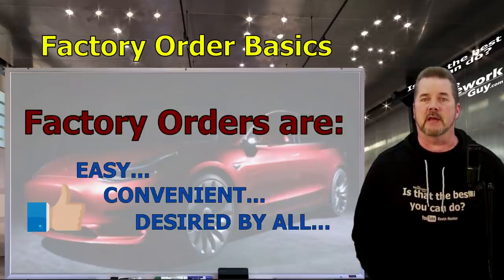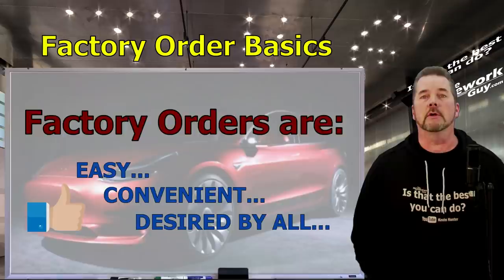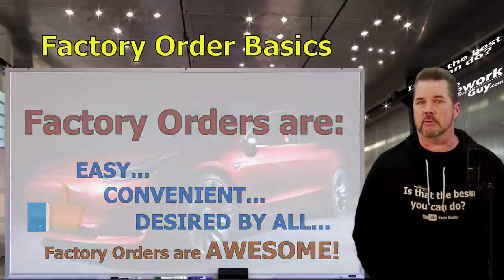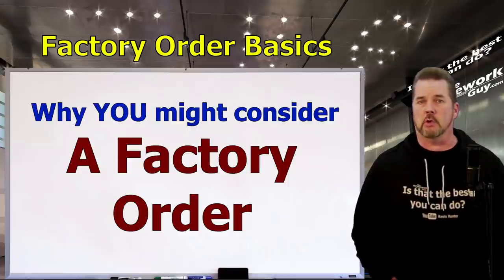We can proceed with the understanding that factory orders are easy, convenient, and desired by both the dealer and the manufacturer. If you like getting a new car and you're a bit picky, you're in luck — factory orders are awesome. Now this doesn't mean that just anyone is a good candidate, so let's consider why you might choose a special order factory direct custom car.